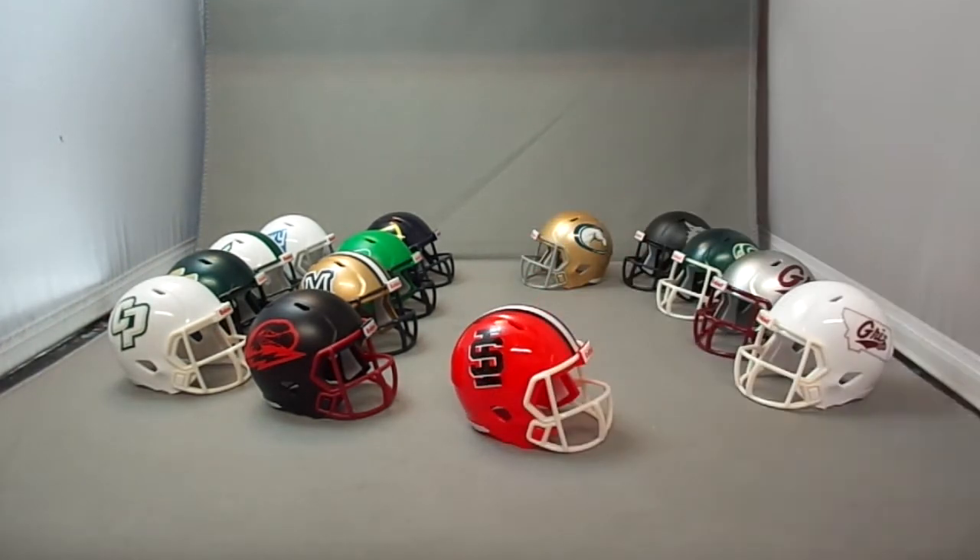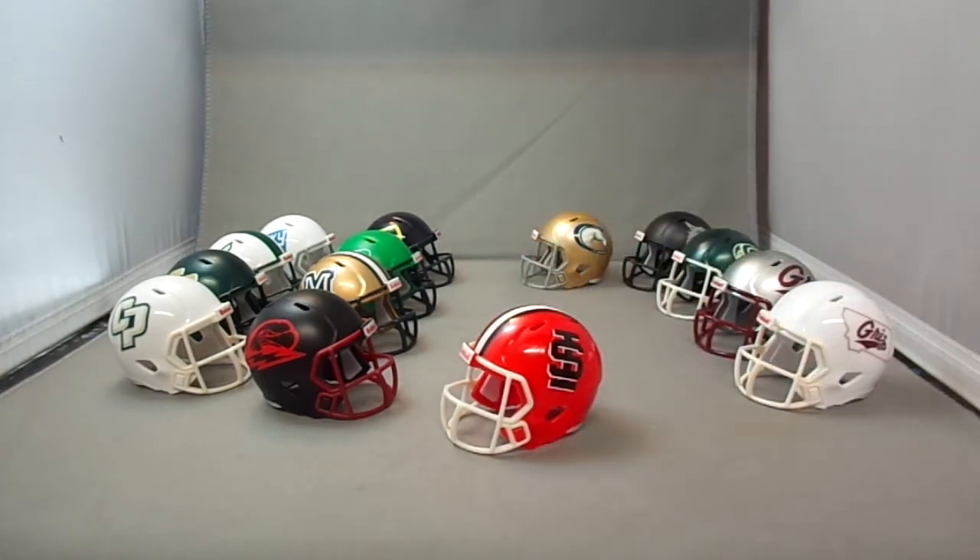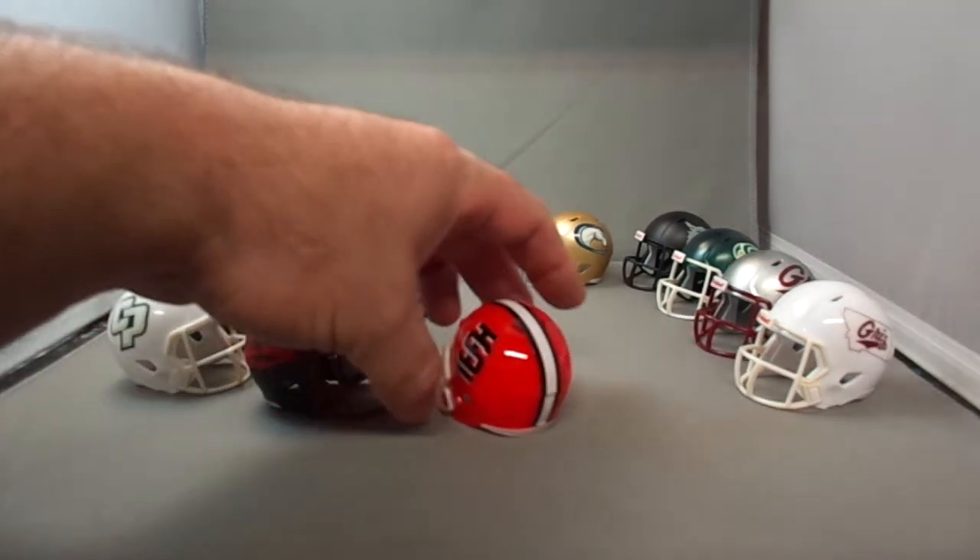Then the Idaho State Bengals. This team has had many, many helmets over the years — they have a white version, and one that looks similar to the Cincinnati Bengals. Over the years they've changed their helmet almost every year. It's pretty cool; I like the orange design.